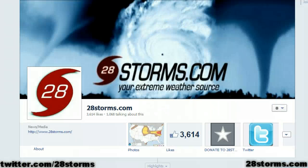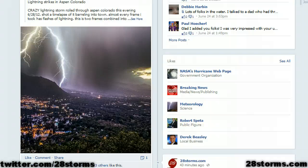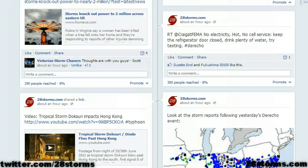Thank you for keeping up with the Hurricane Tracker app. 28 Storms is your number one source for tropical weather related information, and you can always find us on Facebook and Twitter as we continue to provide more updates not only in the tropics, but also with the weather across the United States. We'll see you next time.